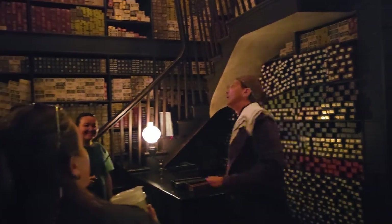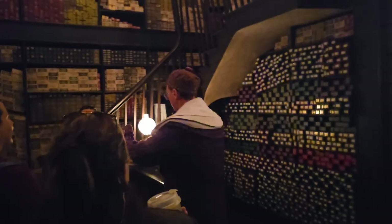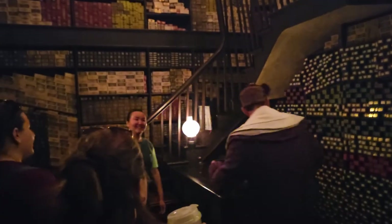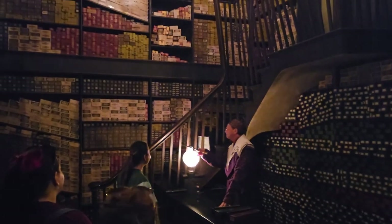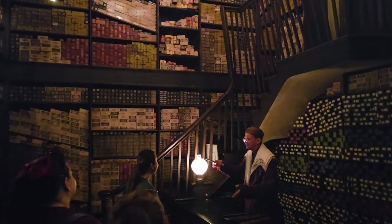Ah, yes, there we are. Lumos! Well done, indeed. However, not exactly the right fit there, shall we say. Curious, indeed. It's quite clear to those of us who have studied wand lore that the best results come when there is the greatest affinity between wand and wizard.